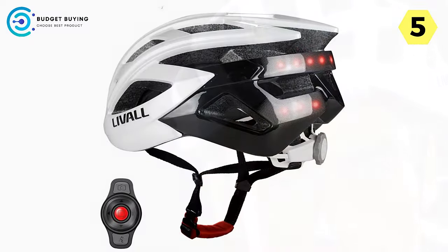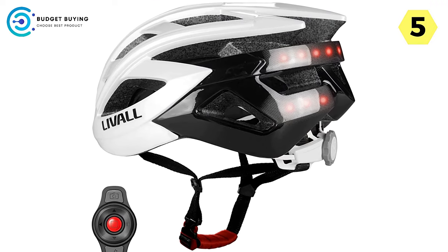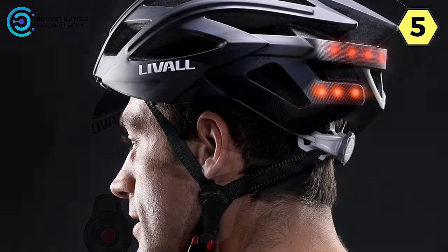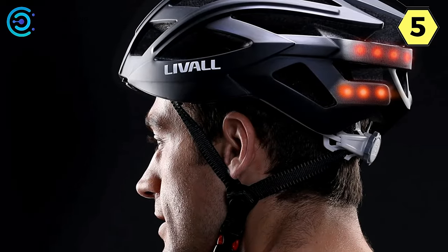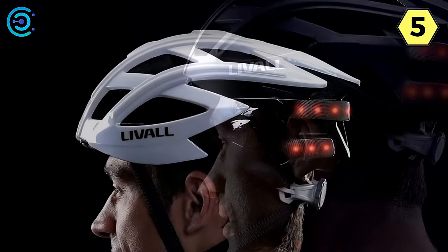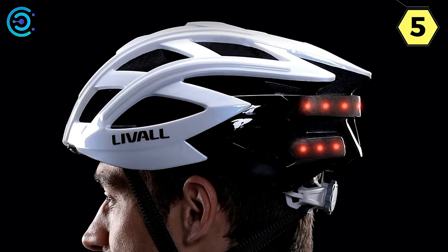Smart Connectivity: Live All brings cutting-edge technology to your ride with Bluetooth-enabled smart features. The integrated smart bike light, controlled by a convenient remote, not only illuminates your path but also allows you to enjoy music or videos on your phone or tablet without worrying about battery changes. Live All ensures your ride is both entertaining and secure.